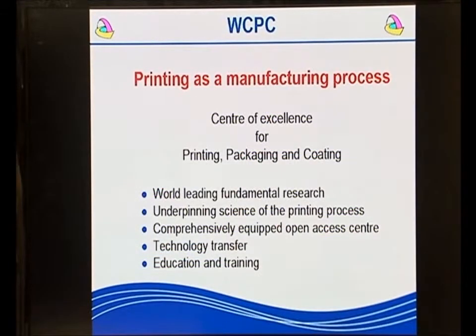What is the Welsh Centre for Printing and Coating? The Welsh Centre for Printing and Coating is a research centre based in the School of Engineering in Swansea University. It looks at printing as a manufacturing process. It is a centre of excellence for printing, packaging and coating.